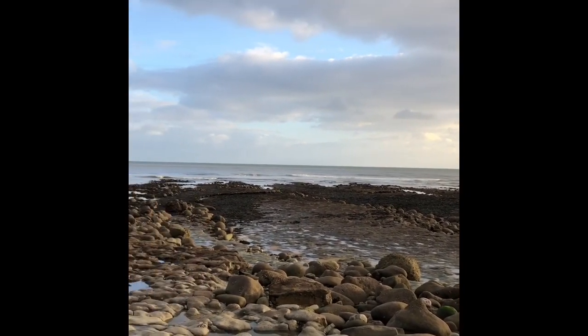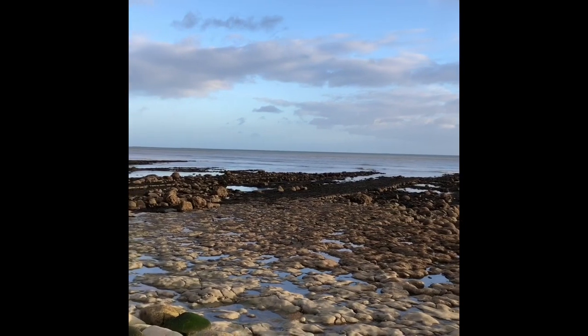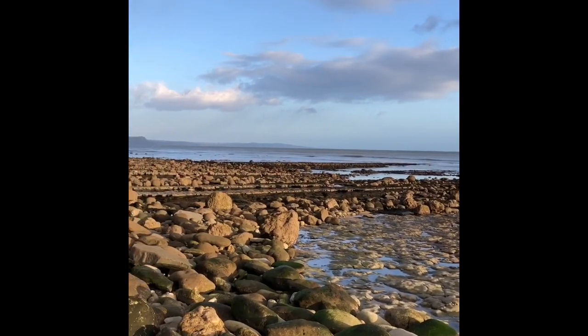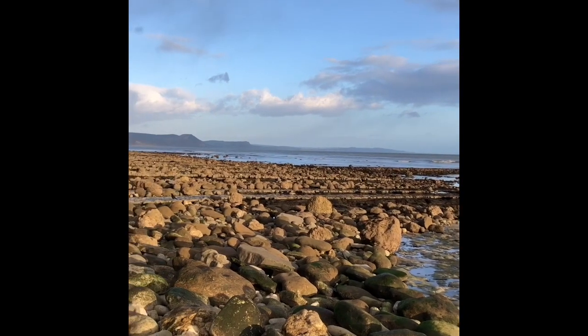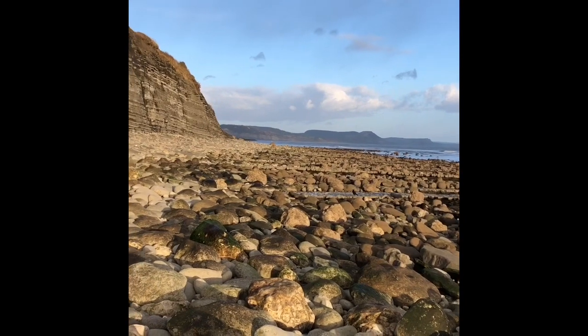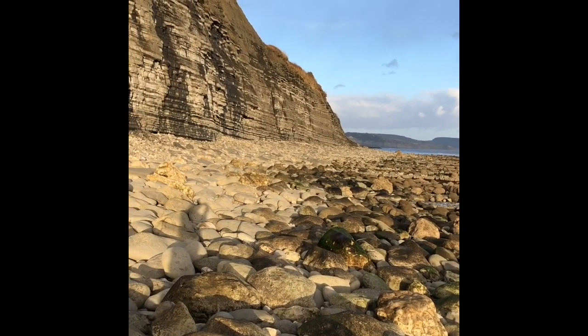Nice day to see the Jurassic Coast. It's low tide today in the afternoon, and this is the area leading into Pinay Bay. I'll go around into Pinay Bay, between Lyme Regis and Seaton.